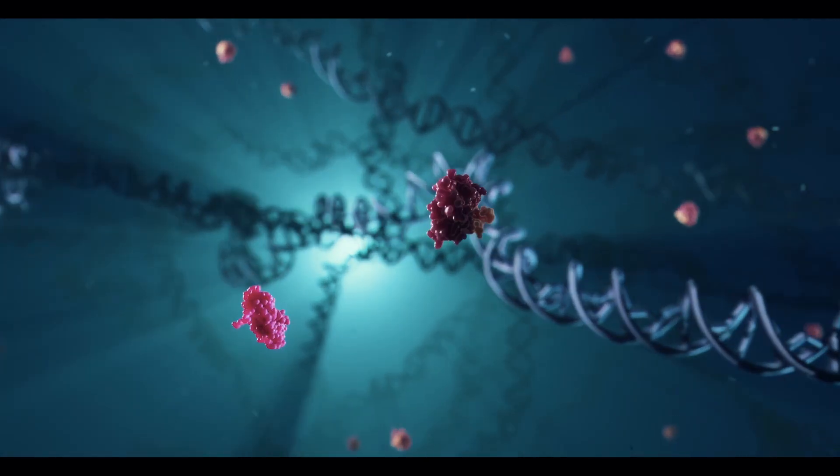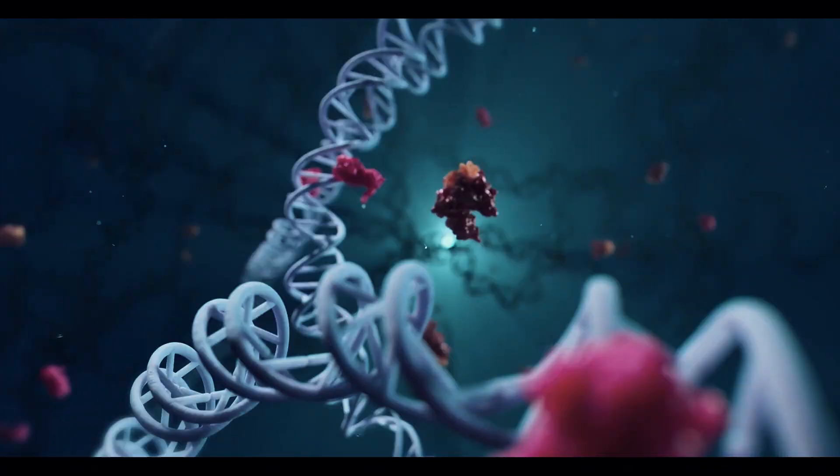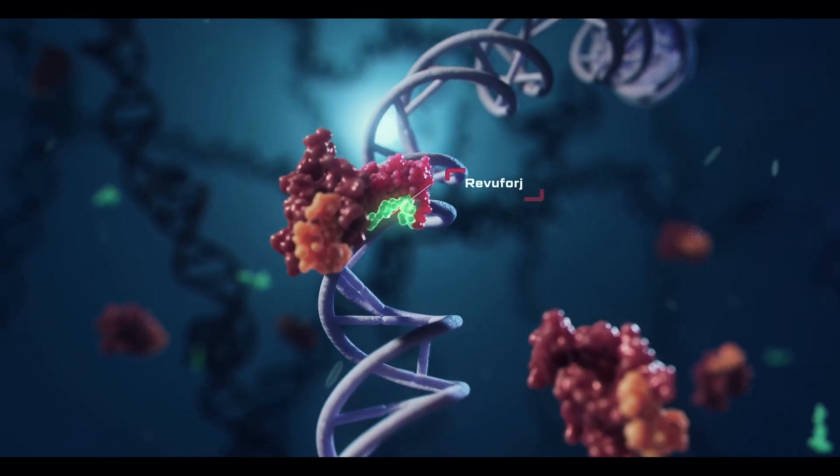For this to happen, another protein called menin has to act as the key in the ignition. So as long as the menin key is in the ignition and the accelerator pedal is stuck down, the cancer engine runs wild. Revuforge is a key blocker — an oral pill designed to get into that ignition switch before the menin key can. However, it carries the FDA's most serious safety alert, a boxed warning, for differentiation syndrome, which can be life-threatening if not treated. It also carries a risk of a dangerous heart rhythm problem called QTc prolongation, requiring careful monitoring. Revuforge prevents cancer from starting by blocking menin, shutting down the growth signal so these specific leukemia cells stop multiplying.